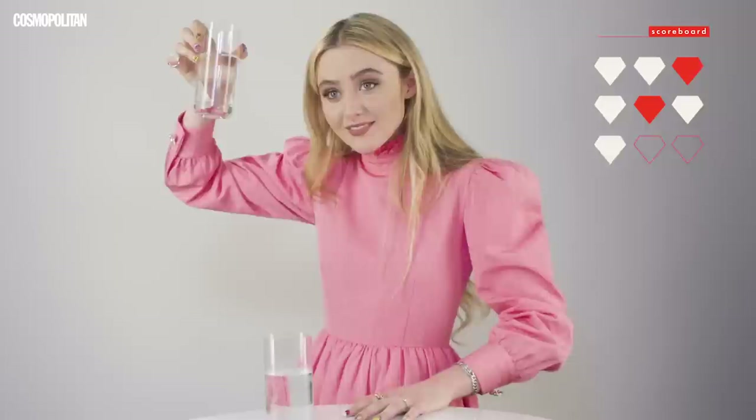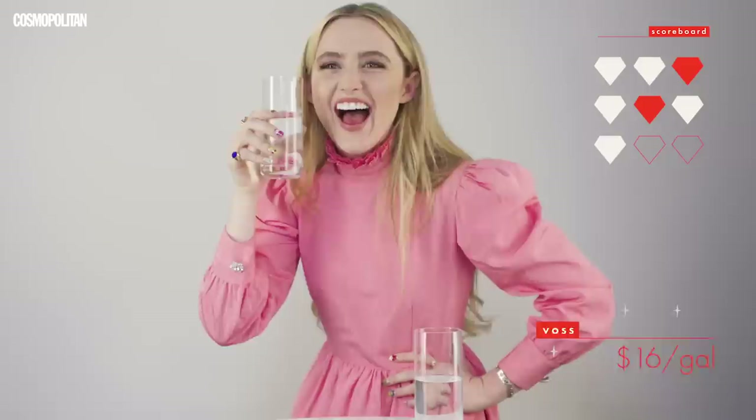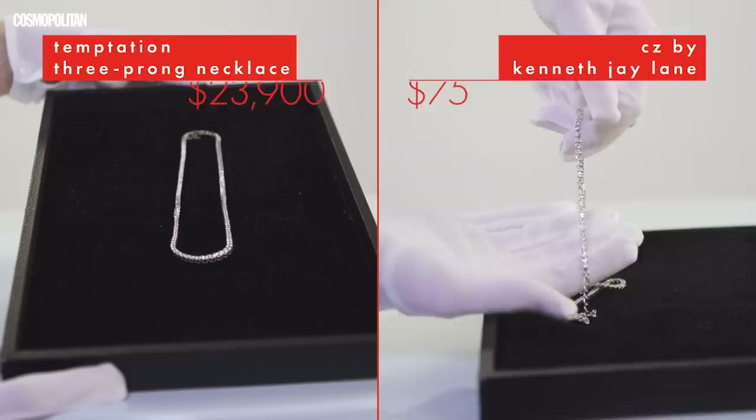Oh my gosh, water? This one has slight little bubbles, this one has no bubbles. I'm just freaking out about the fact that these two waters smell different. This one smells like it was refrigerated, this one just tastes like it's been around. I'm just going to finish the expensive one now.